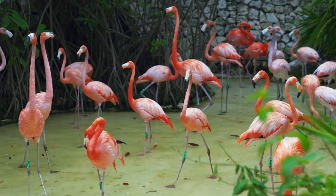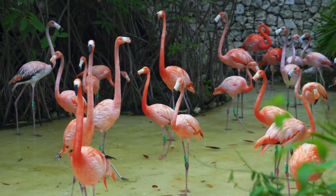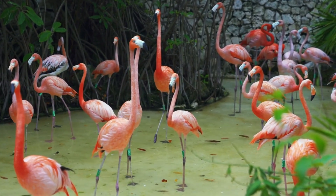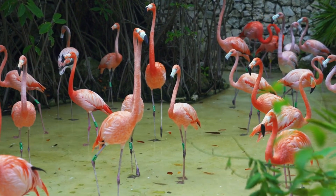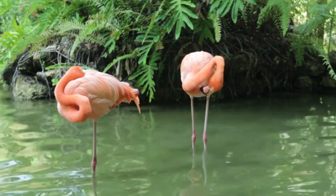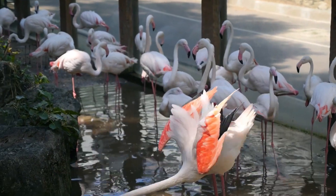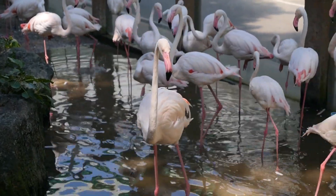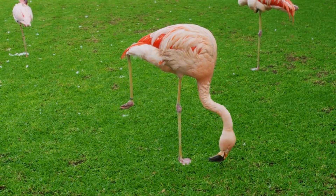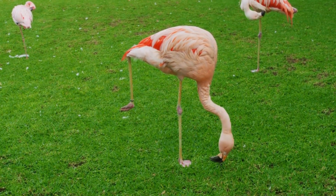Flamingos eat a lot of tiny shrimp, algae, and other little creatures that live in the water. These foods are packed with a special natural chemical called carotenoids. Carotenoids are what give flamingos their pink or reddish color. The more carotenoid-rich food a flamingo eats, the brighter their feathers become. In fact, flamingos that eat a lot of shrimp often have the most vibrant colors. It's almost like their food is a magical paintbrush coloring their feathers. And if a flamingo changes its diet, its color might fade or even change — isn't that incredible?